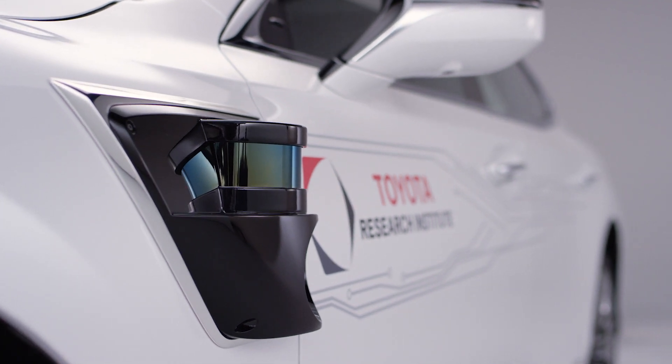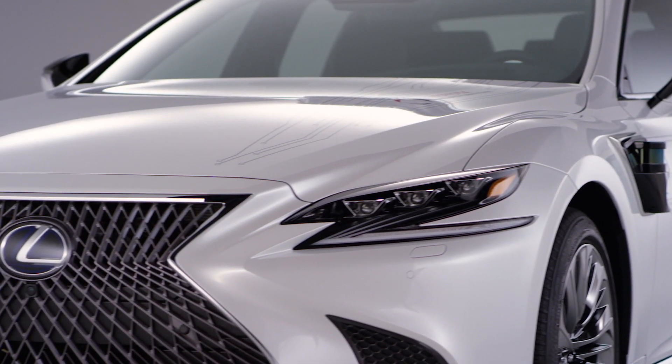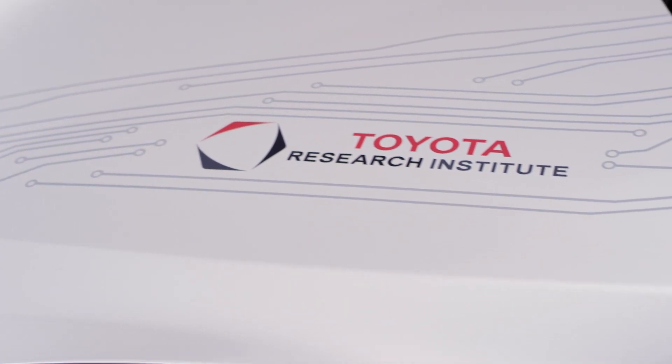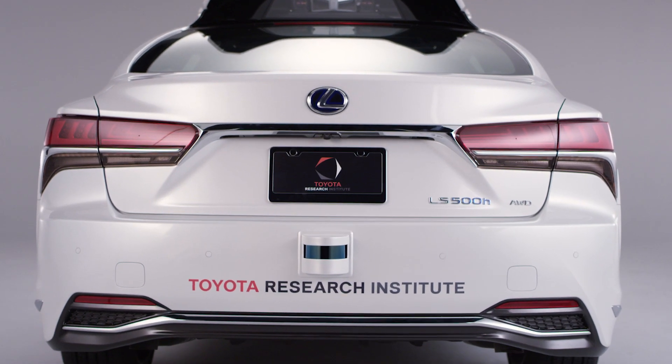It's a great partnership between TRI, Kelty, and the Toyota prototype division to really realize this concept. It's a great challenge and a great reward to be able to develop autonomous technology for the future. This vehicle really represents the most sophisticated automated driving platform that TRI has built.